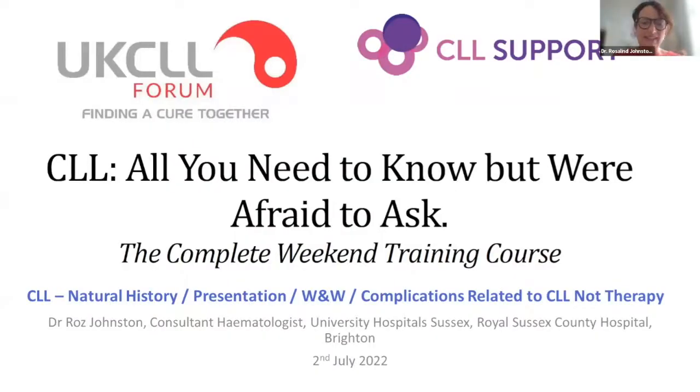Thank you everyone for joining us this morning. I hope to be able to talk about the background to a CLL diagnosis and the basics of assessing someone who presents with CLL for the first time, and some of the ways in which we as CLL doctors can help our patients to stay well and live well with their CLL.